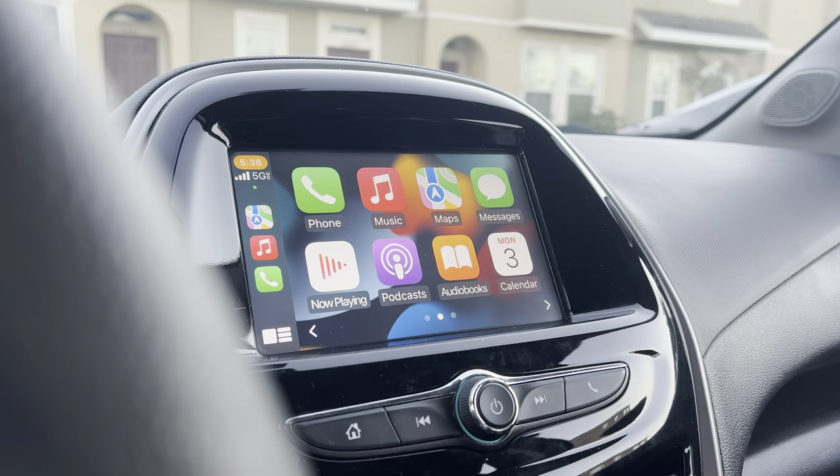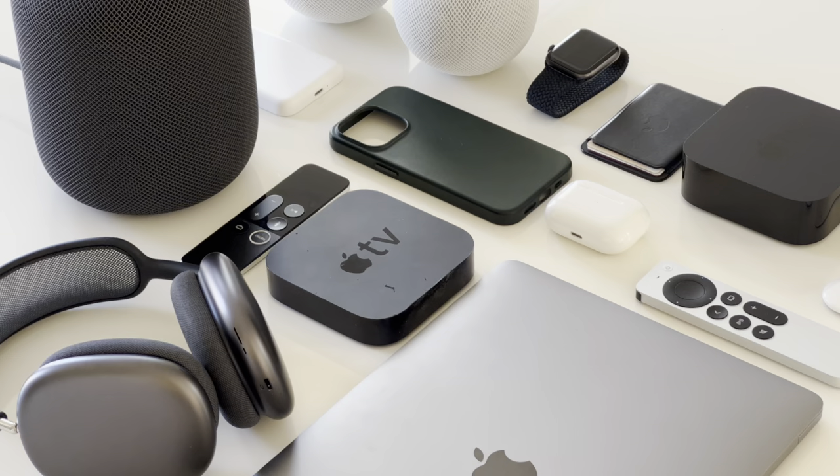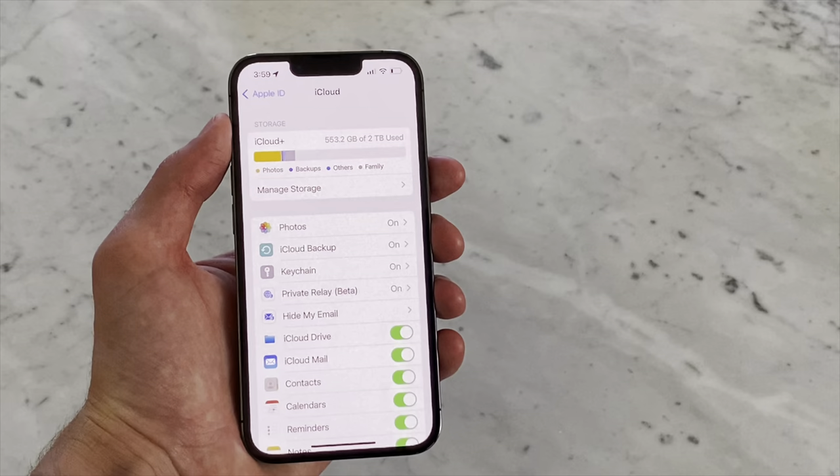Also, one of the cars we own has CarPlay, so that's been really nice, especially for when I'm going to a new place.